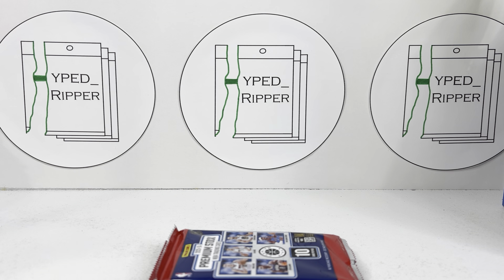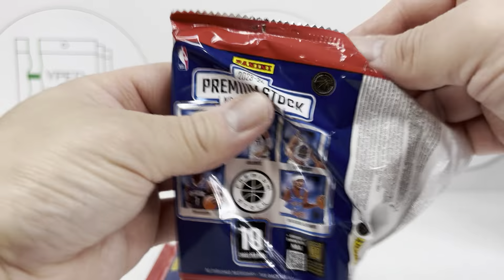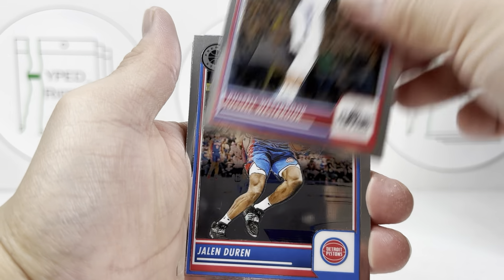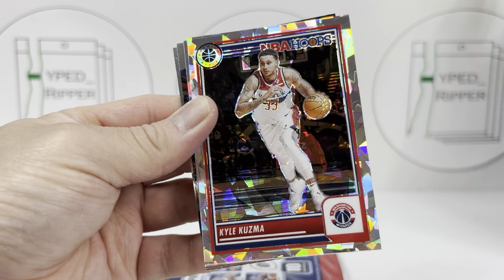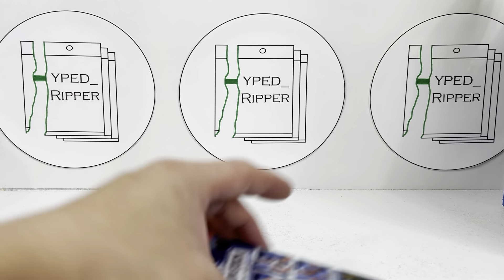Jamal Murray, Kentavious Caldwell-Pope, Klay Thompson, Pat Bev, Bochamp, Tyus Jones, City Edition of Amon Townsend, a nice Hoopla insert of Brandon Miller, Tyler Herro, and Miles Turner. Brandon Miller is not numbered — just a silver. I'm wondering if you get one numbered card per box. I was hoping for more, but we'll see — maybe in the next packs. I don't know if it's guaranteed or not.